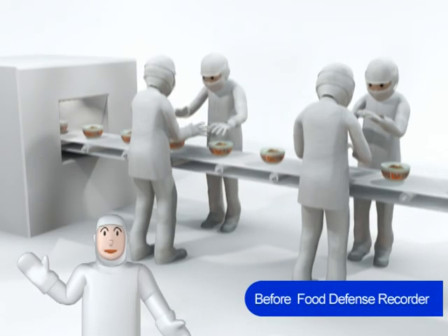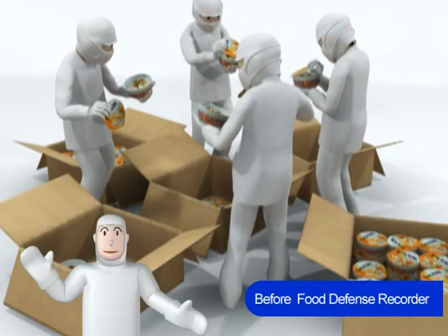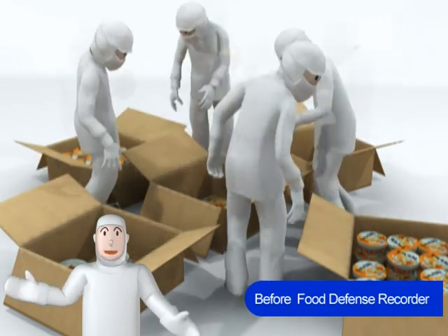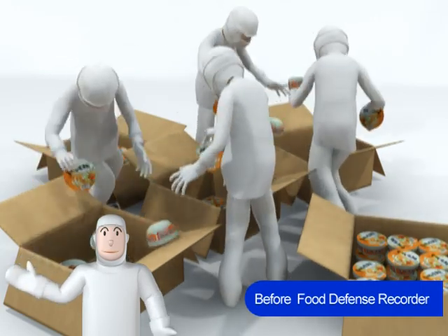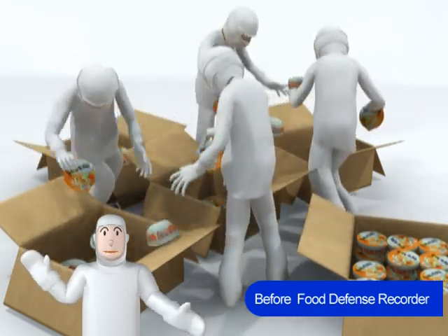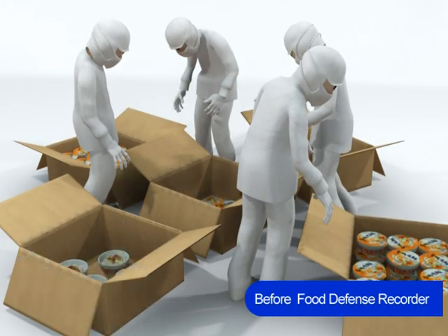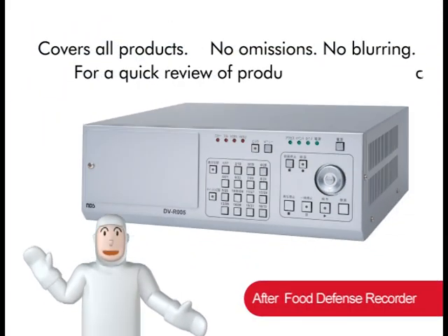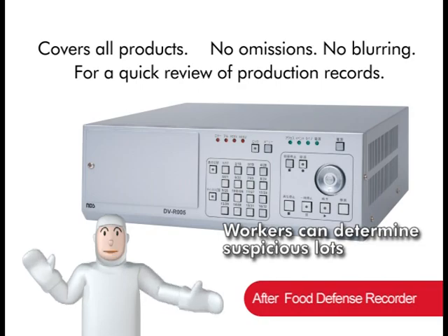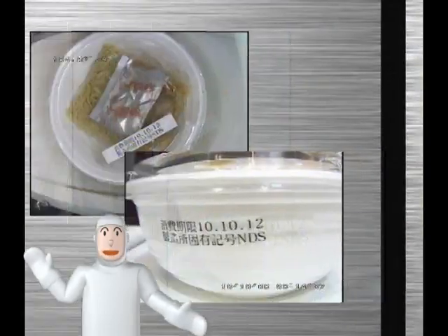This is an instant noodle production line. Certain products are missing soup packets — but which ones? Without Food Defense Recorder, workers must open boxes ready for shipment, sometimes only to find out all is in order, meaning the products opened for checking end up as waste. With Food Defense Recorder, workers can determine suspicious lots without opening all the boxes. The recorded images enable them to review products before packaging.